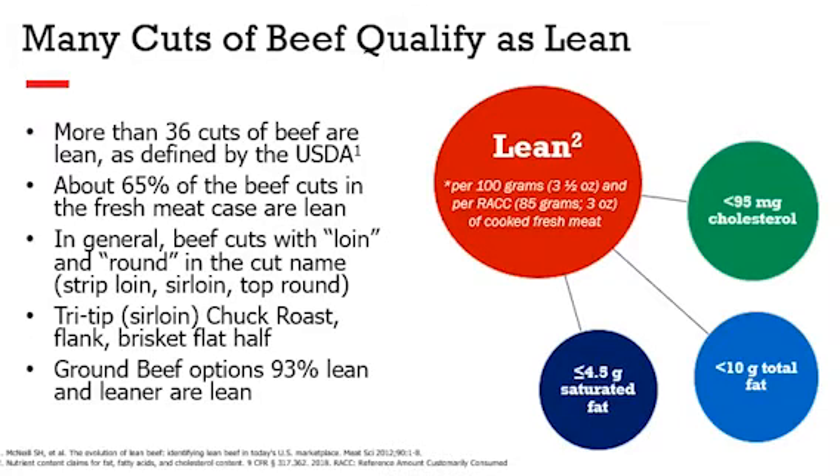Other lean cuts include flank steak and 93% lean ground beef. All cuts of beef can fit into healthy eating patterns — it's about what else we're pairing the protein with.